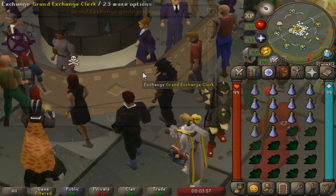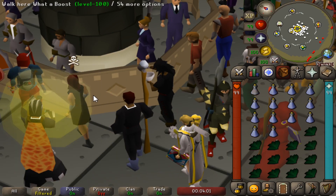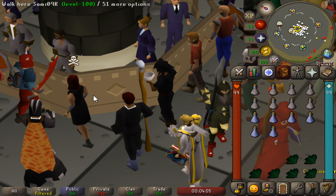This means you can expect to make a couple of thousand every hour depending on the pace at which you bank and your click speed. Feel free to skip ahead to see how much I made, or you can enjoy the gameplay.